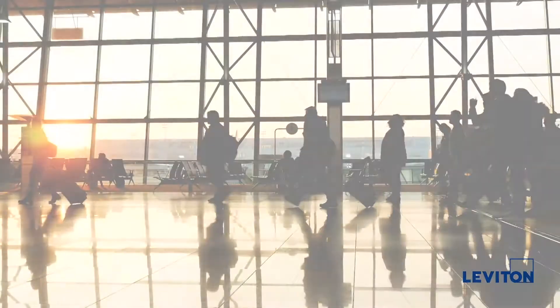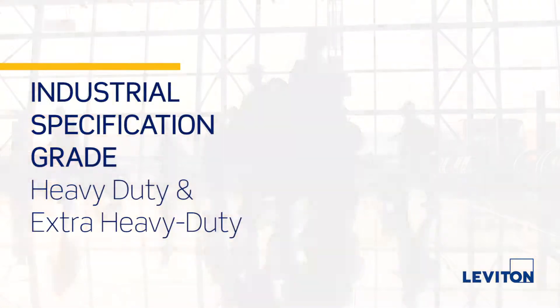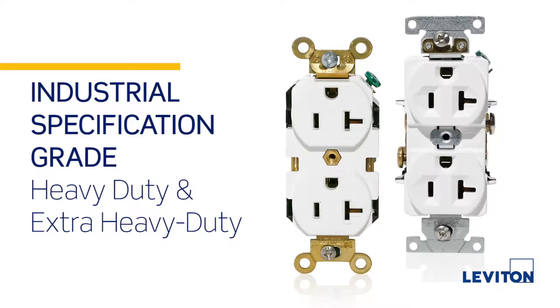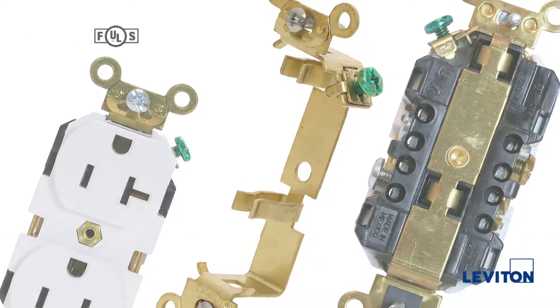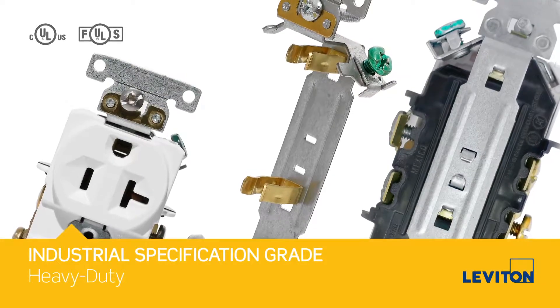For demanding environments when you need superior durability but may not require hospital grade, choose our industrial grade devices. These devices come in heavy duty and extra heavy duty performance ratings as well. Like the hospital grade versions, the two performance levels allow you to choose the right receptacle based on the environment you'll be using it in.